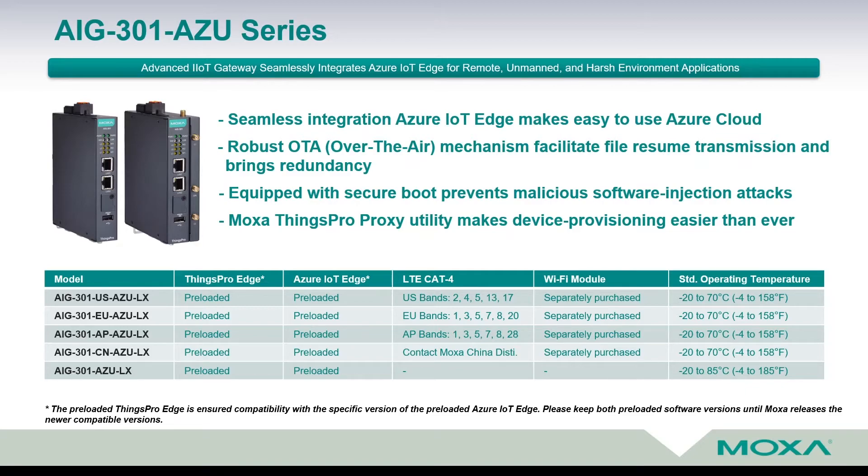Besides that, inside the device is one additional mini PCI Express slot, which customers can use to install an additional Wi-Fi card. All devices come with a standard operating temperature from minus 20 up to plus 70 degrees Celsius.